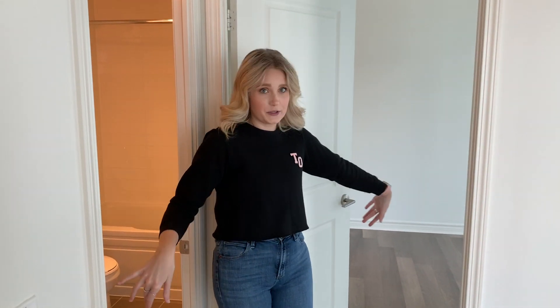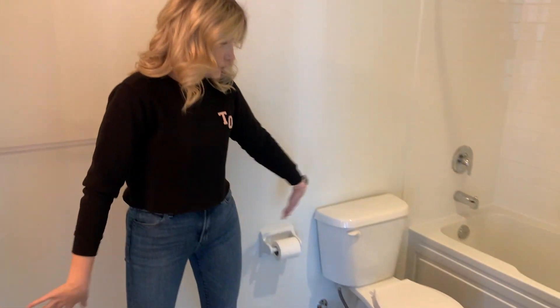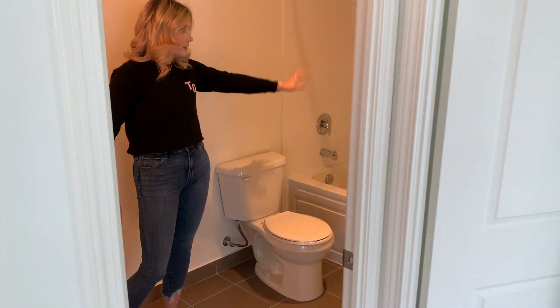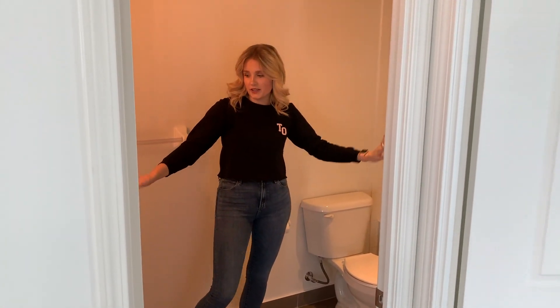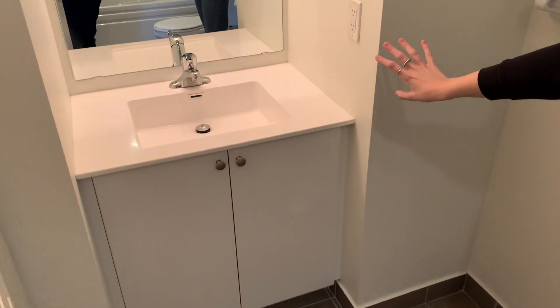One door goes to the bathroom and one door goes to the bedroom. So let's go to the bathroom first. When you come into the bathroom, it's nice and big with lots of room for some storage — toilet, shower, all the good things. And then we have our little entrance area for the sink. All nice and white, super pretty. And then there's two doors.